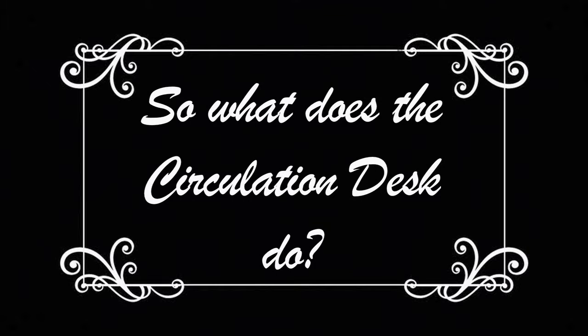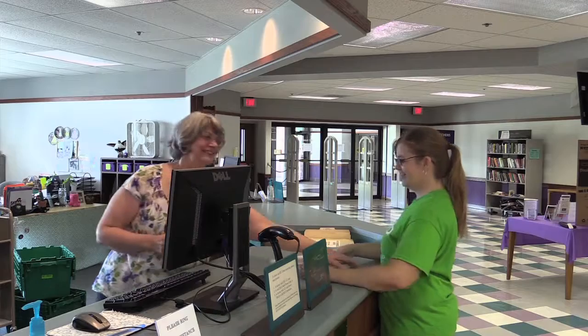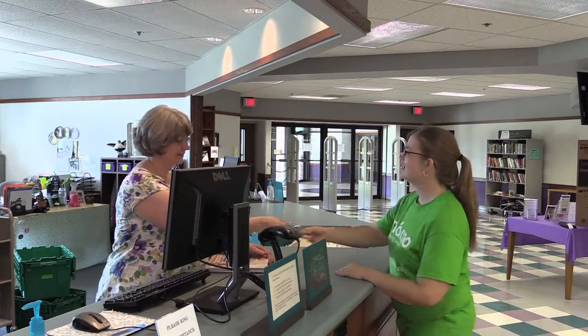The Circulation Desk serves two of its most important functions: checking out books when students come in for an assignment, and course reserves, where a professor sets aside a reserve and the student checks out that book for use only in the library for a specific period of time.